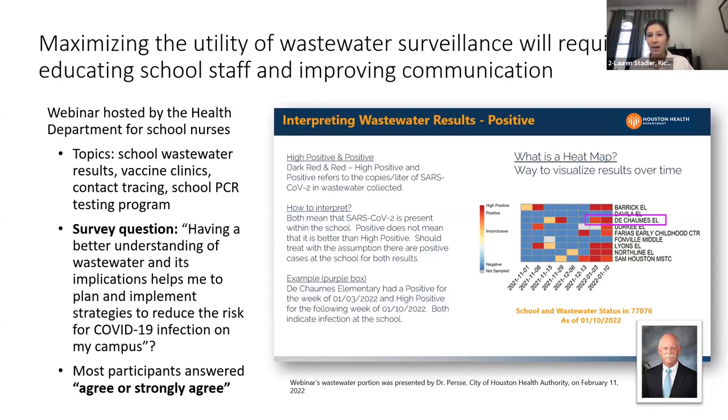One example of what the health department has done is Dr. Peirce held a webinar with school nurses walking through how to interpret school wastewater data. At the end of the webinar he surveyed participants, asking whether having a better understanding of wastewater implications helped them plan and implement strategies to reduce COVID-19 infection risk on their campuses. Most participants responded with agree or strongly agree, which was very positive feedback. We're now focusing on how to continue improving communications to schools so they can interpret and use this wastewater information.